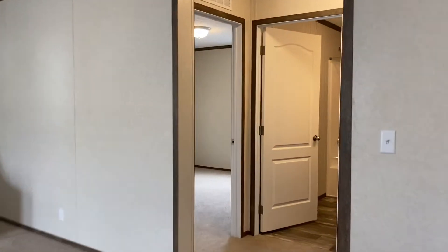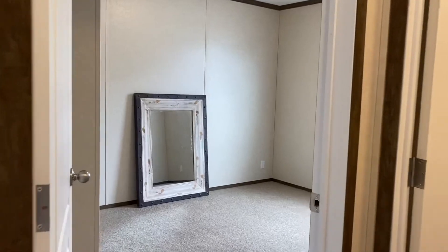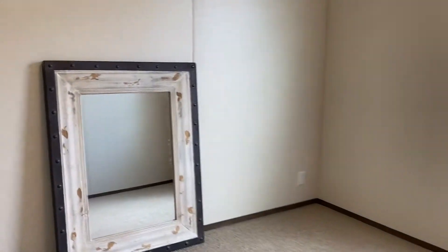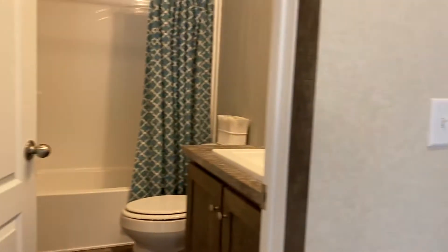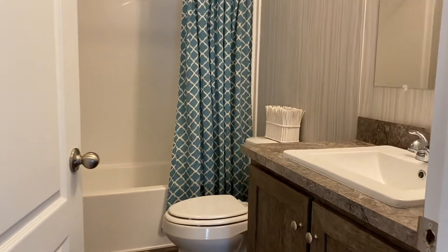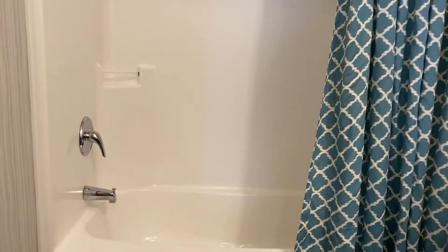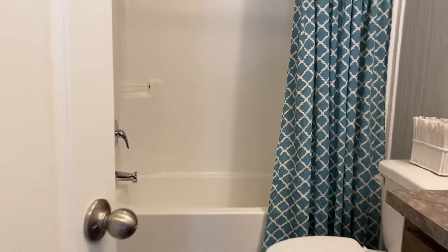I'm going to take you inside the two bedrooms. This is a split floor plan, so the master's on the opposite end. It's a good size. The closets are not a bad size as well. This is the other bathroom — the hall bath. One-piece shower stall, easy cleaning, no maintenance, in both bathrooms.